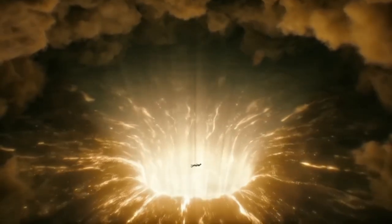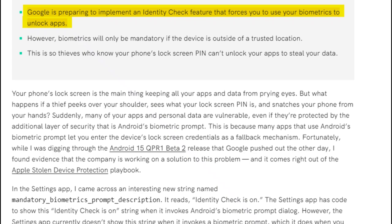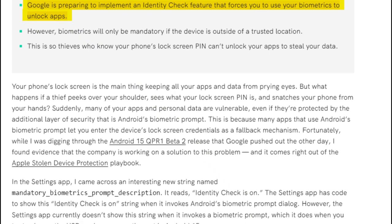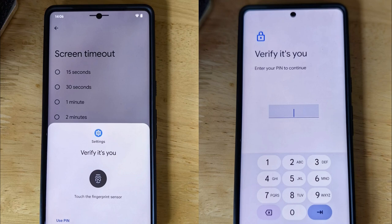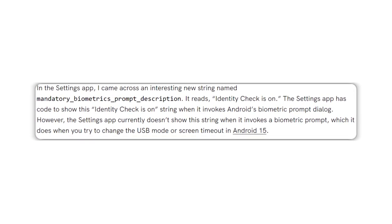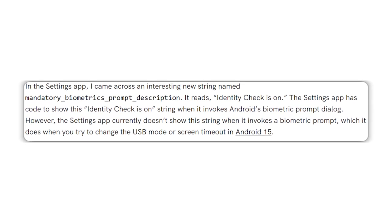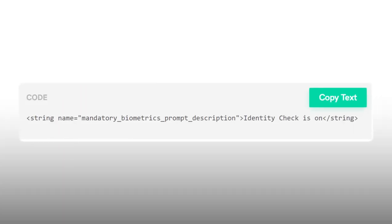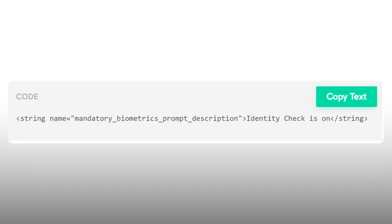However, since it's still in development, not much information is available yet on how it will work. Research shows that Android may soon introduce the Identity Check feature, requiring you to use your fingerprint or face to unlock apps only when your device is outside of trusted locations. Michelle Rahman found a new string in the Settings app that says Identity Check is on, which suggests the feature is being developed. The app also contains code to display this message when Android's biometric prompt is activated.